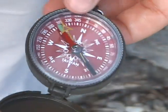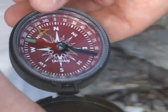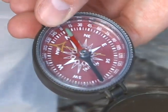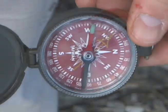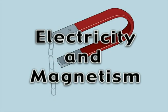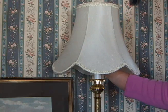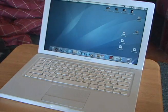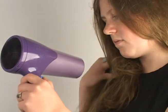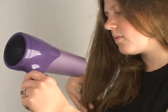A compass is an instrument with a magnetized needle that's able to rotate. The compass needle points north. For this reason, compasses are helpful in guiding people in the right direction, especially if they're lost in the wilderness. When you turn on a light, use a computer, or dry your hair with a blow dryer, you're using energy which magnets helped create.